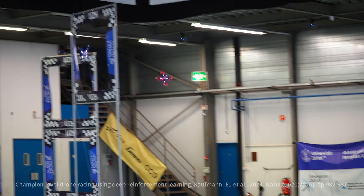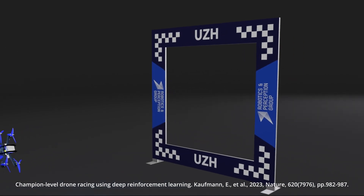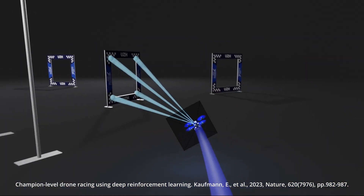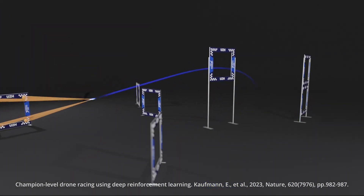Recent research has shown that reinforcement learning policies can outperform drone racing world champions using the same hardware. However, unlike human pilots, these policies continuously estimate an explicit state from known gate positions, the camera feed, and inertial measurements.